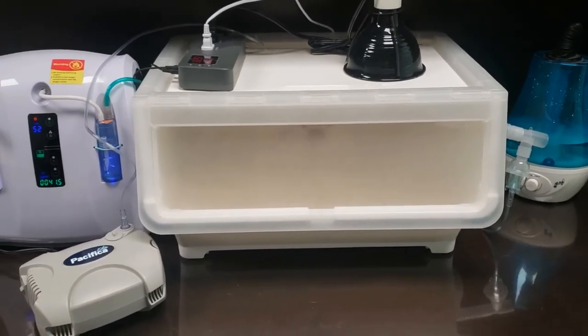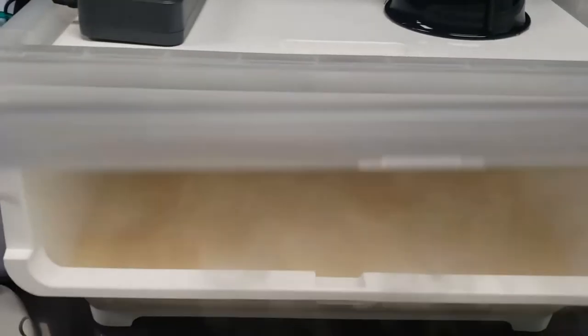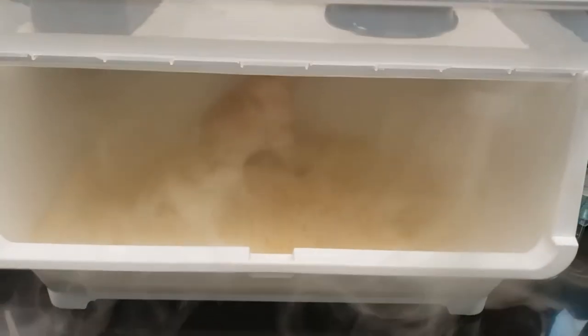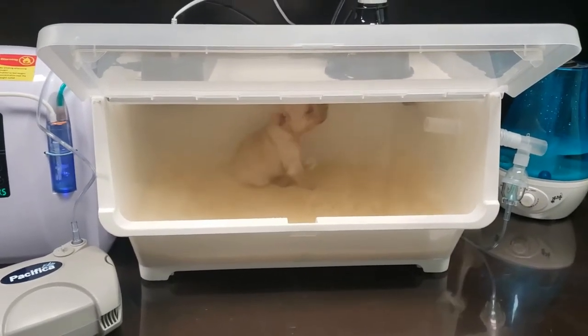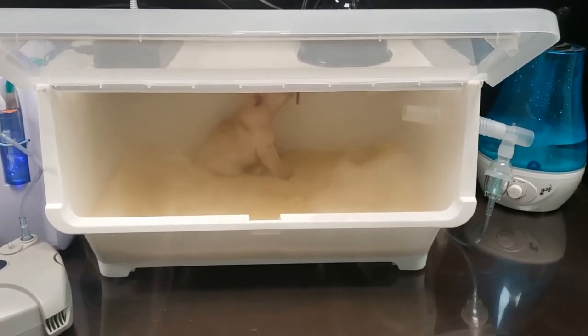This incubator can be turned into an intensive care unit with several available options, like the oxygen concentrator. Also available is the 3-liter humidity tank to provide many hours of use while the controller maintains the perfect humidity for your pups. Another great life-saving option is the nebulizer kit for treating pneumonia or viruses, things vets have a very poor recovery rate of treating.